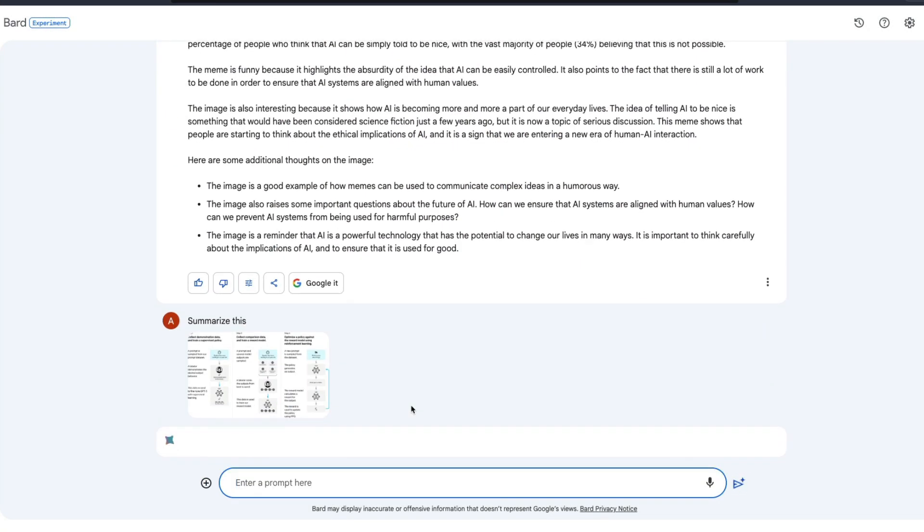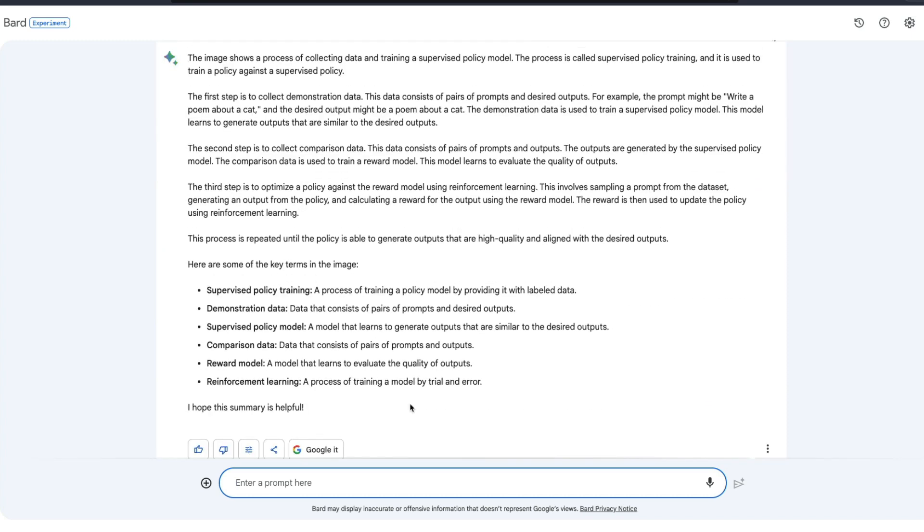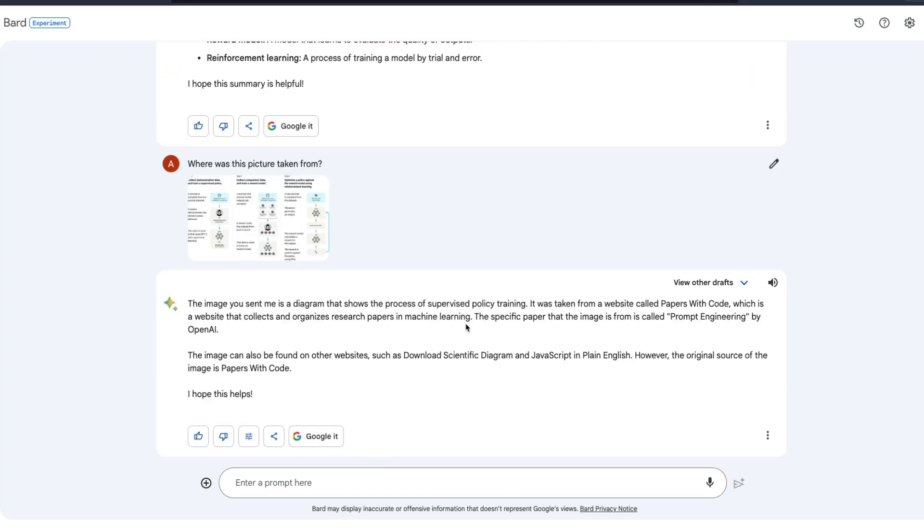Now I upload a picture of RLHF — Reinforcement Learning from Human Feedback — which came from an OpenAI article. When I upload this picture and ask Google Bard to summarize it, it goes to great lengths to explain everything. Overall I'm super excited about this OCR feature in Google Bard, and I'd love to try out other options like TTS in the next video.